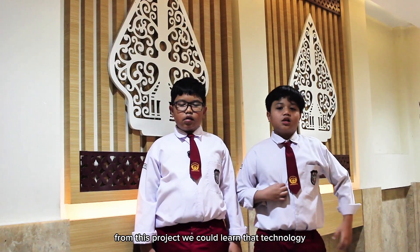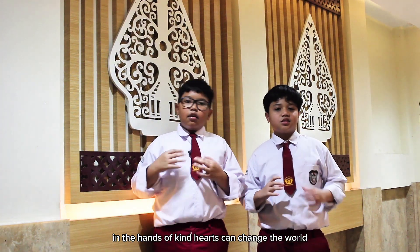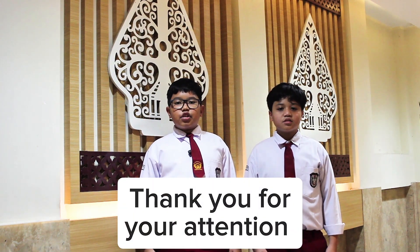From this project, we could learn that technology in the hands of kind hearts can change the world. Thank you for your attention!